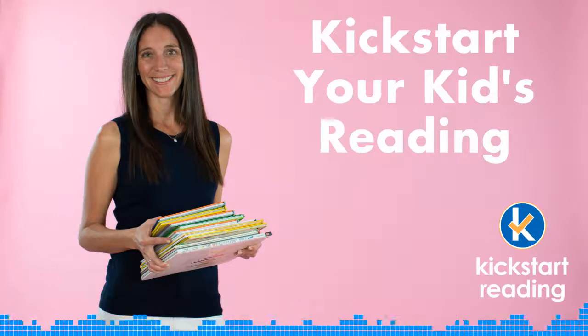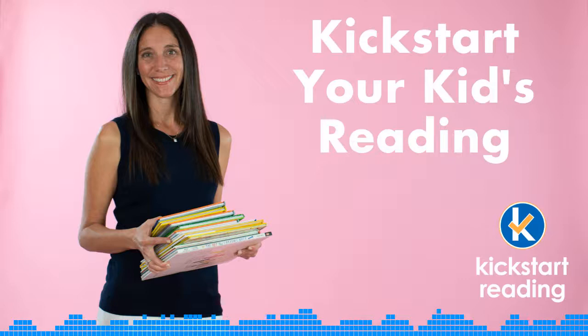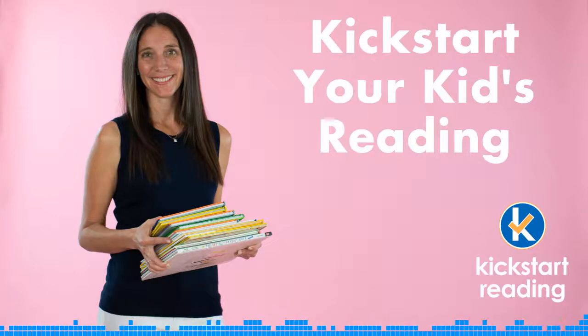No fighting over a toy? I'm sold. And yes, my kids would love getting a toy they saw a kid playing with on YouTube.